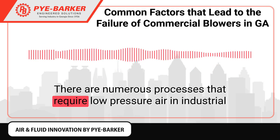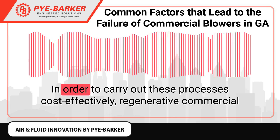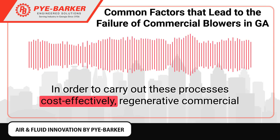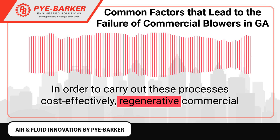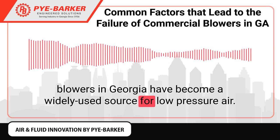There are numerous processes that require low-pressure air in industrial and commercial applications. In order to carry out these processes cost effectively, regenerative commercial blowers in Georgia have become a widely used source for low-pressure air.